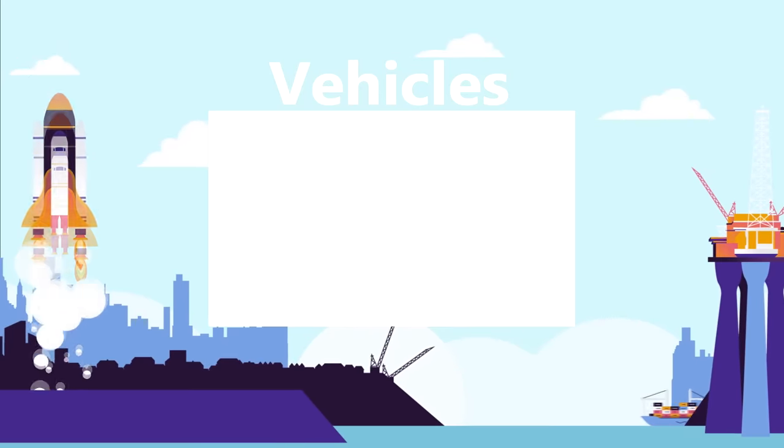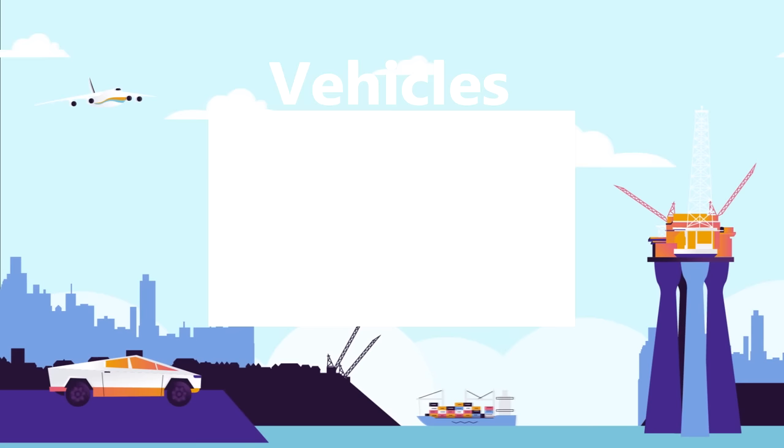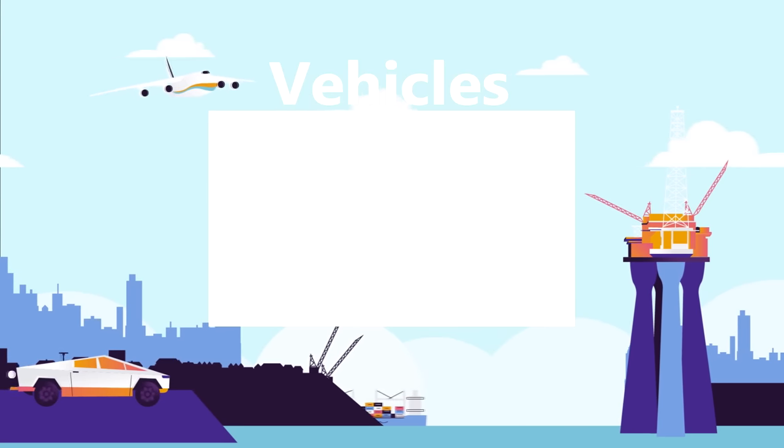Watch our Vehicles playlist for more Top 15 videos about amazing vehicles. Sit back, relax, and binge-watch all of our best vehicle videos.